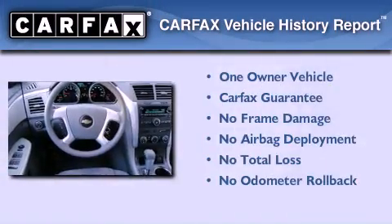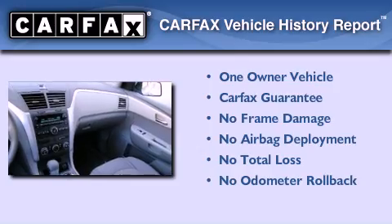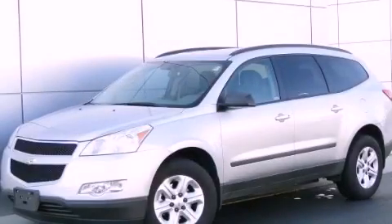This Chevrolet has had only one owner, and it qualifies for the Carfax Buy Back Guarantee. This automobile won't last long at this price. Call and arrange a test drive now.